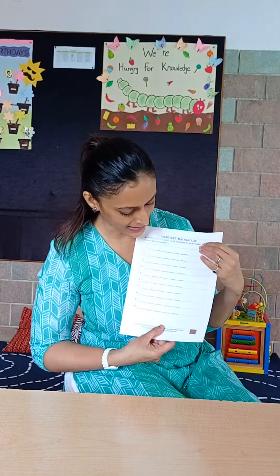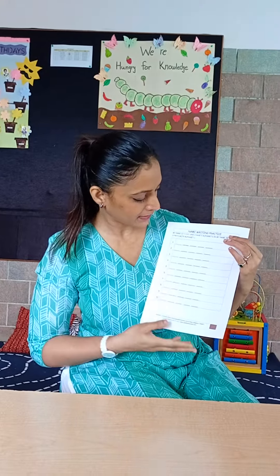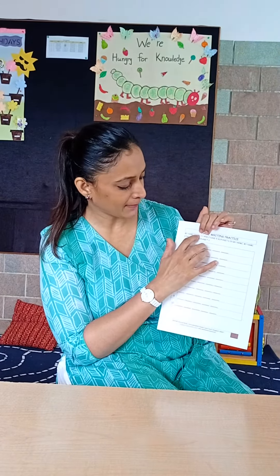The worksheet looks like this. There is nothing typed here yet in this example, but your worksheets will have your child's name on them.